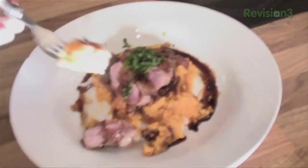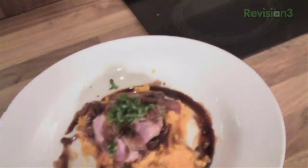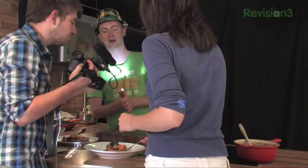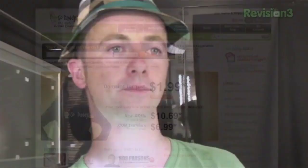Certainly sweet. Do you guys like sweet food? Yeah. Now as the guys get stuck in — Aaron's just wedged a huge piece of duck into his mouth — I'm going to tell you about our second sponsor this week, which is GoDaddy.